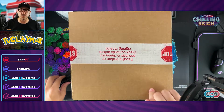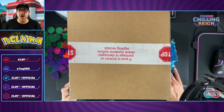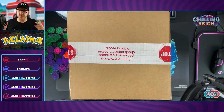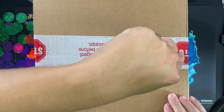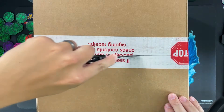I reached out to someone I know and they hooked me up. Had to pay for it of course, which is totally fine — it's cheaper than if I had bought 144 packs in the store. So let's go ahead and crack this thing open and see what it looks like.